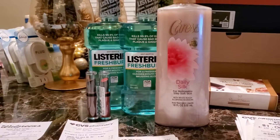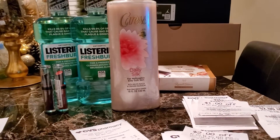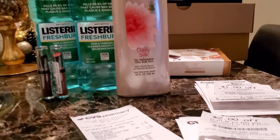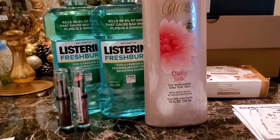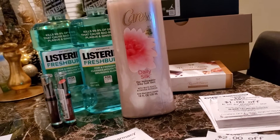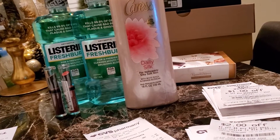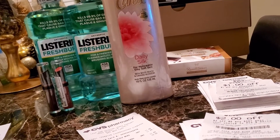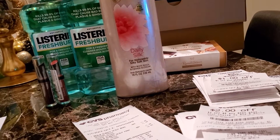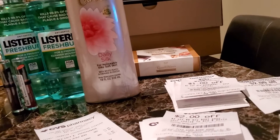The Listerine and Caress were in the same transaction. The Listerine deal was buy two and get a $4 ExtraBuck back. The 16.9-ounce bottles were $6.49 each, so about $13 total. I had two $1-off manufacturer coupons, a $1 off any mouthwash coupon, and a $3 off $15 for the total transaction.